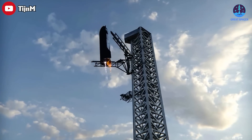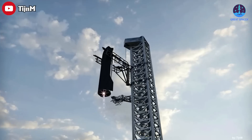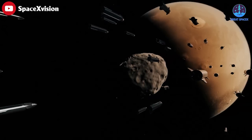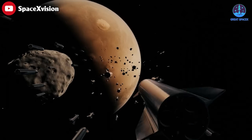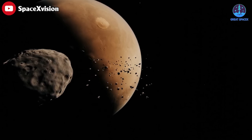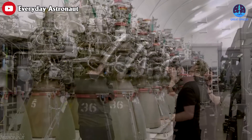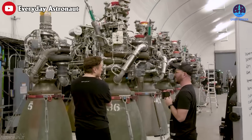Even after the reuse of Super Heavy boosters or Starships becomes viable, taking significant strain off of Raptor demand, SpaceX wants to manufacture a fleet of hundreds or even thousands of Starships and a similarly massive number of boosters. To outfit that massive fleet, SpaceX would have to mass-produce orbital-class Raptor engines at a scale that's never been attempted.